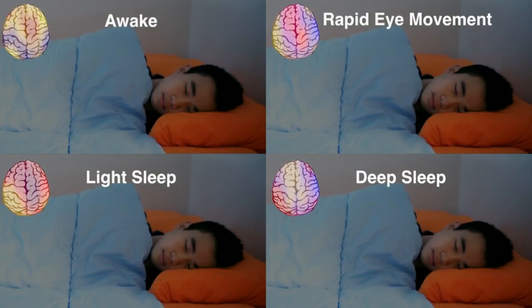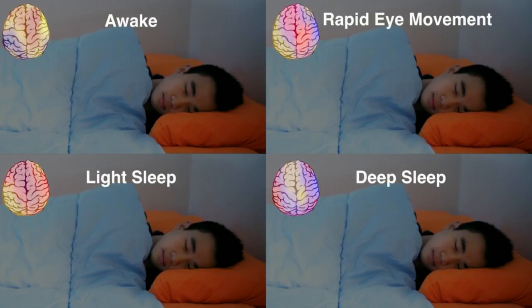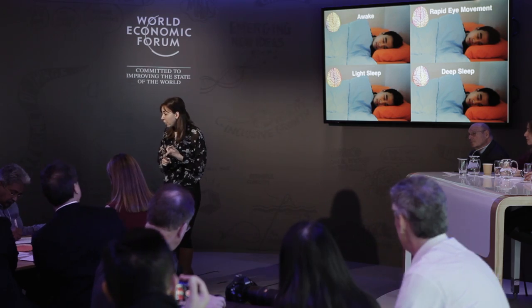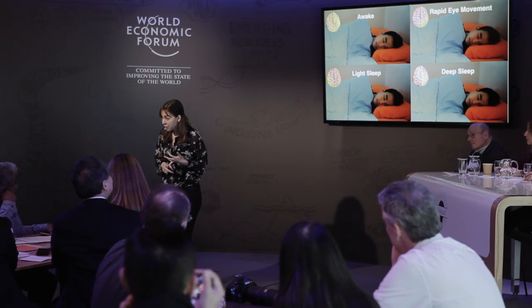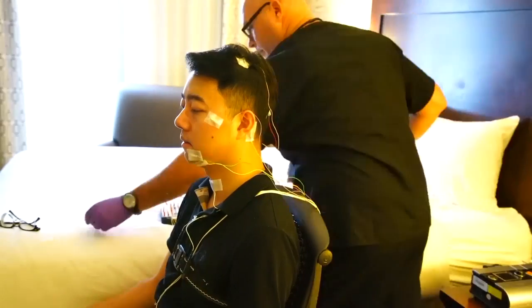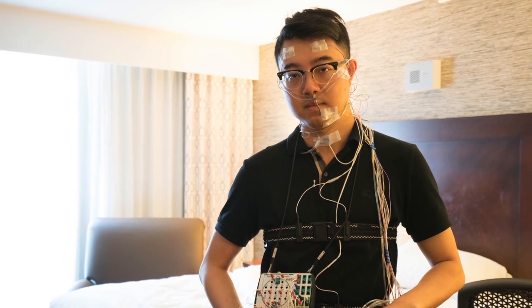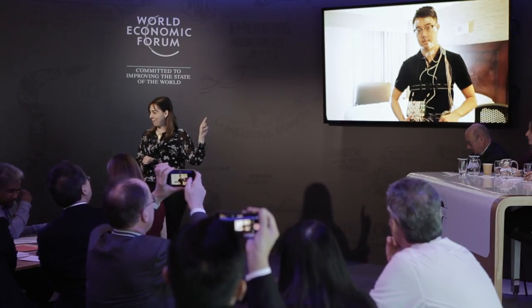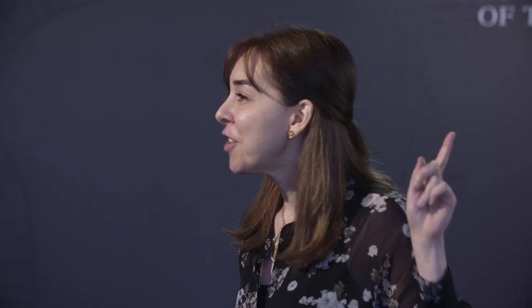These sleep stages are associated with sleep disorders, but they are also correlated with important diseases such as Alzheimer's, Parkinson's, and depression. If you want to monitor sleep stages today, you send the person to the hospital, they put all of these electrodes on their head, and this is how they need to sleep. You can imagine this is not a happy moment. We can do this in the person's bedroom without any sensors on their body.